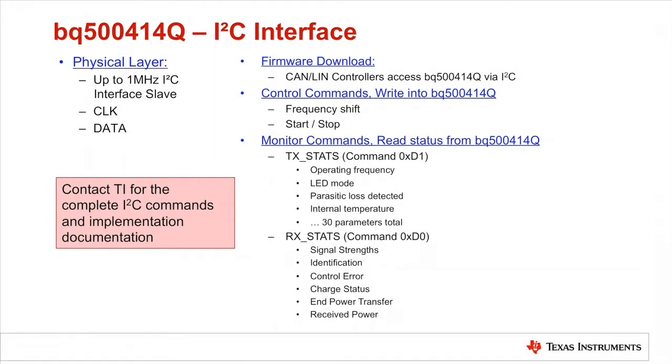Another feature of this device is the I2C interface to host controllers, where the CAN or LIN controllers can access the BQ500414Q device to read or write certain commands and update firmware. Through I2C commands, the host controllers can temporarily shift the transmitter operating frequency to avoid interference with smart keys.